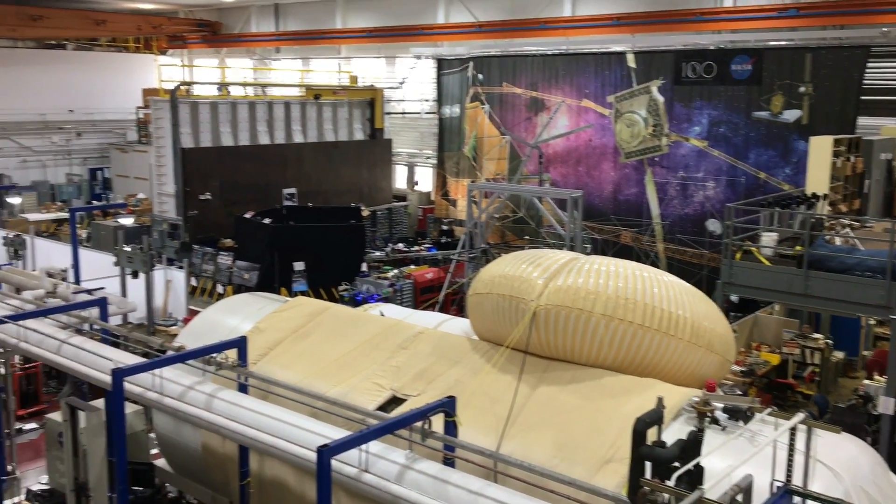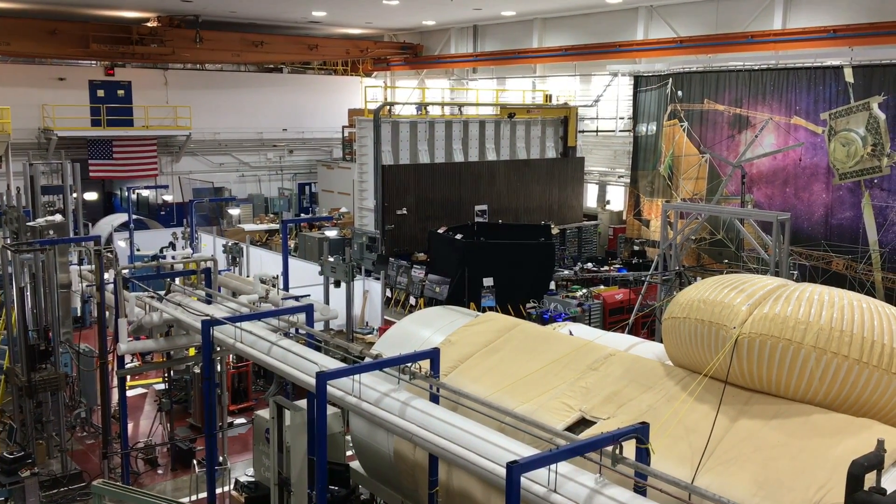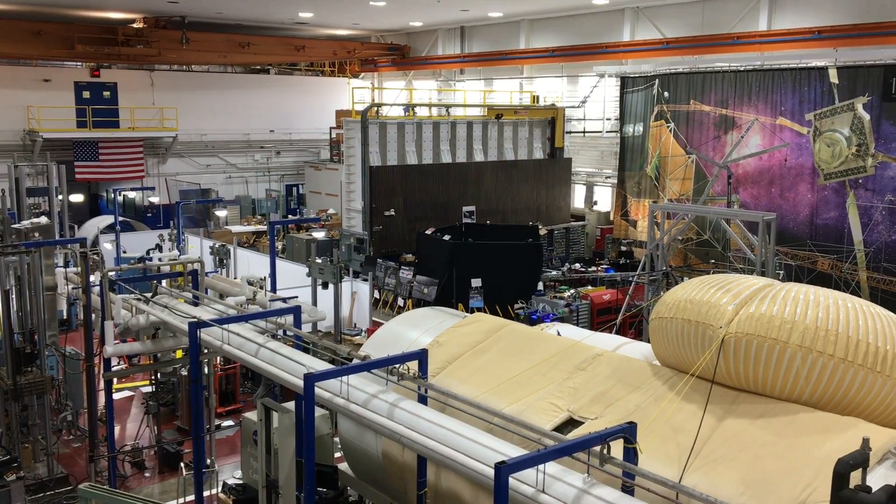In this lab, NASA Langley is helping to define the building blocks to tomorrow's aircraft, spacecraft, and space habitats.